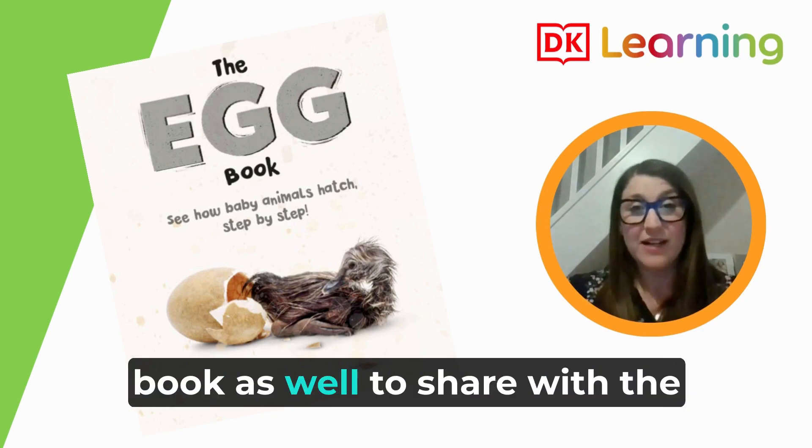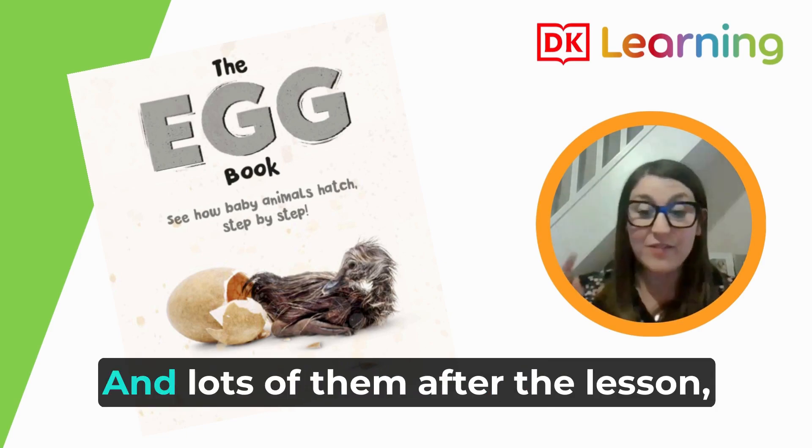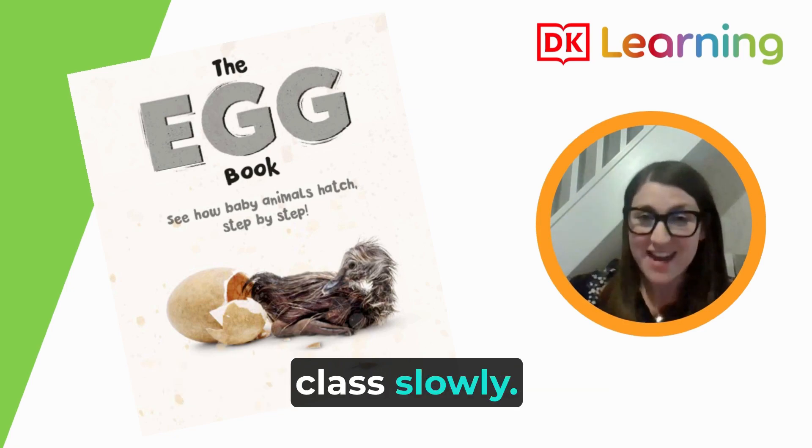It was lovely to have a whole book to share with the children rather than just an excerpt, and afterwards lots of them were saying, 'Can I take that book home? Can I borrow that book?' So we're sharing it around the class slowly.